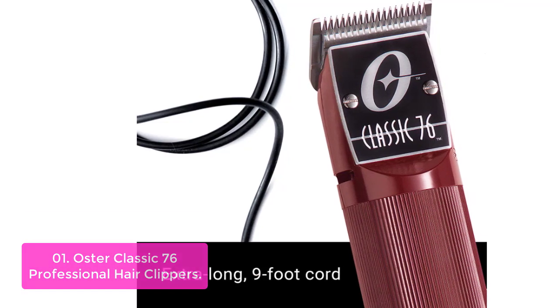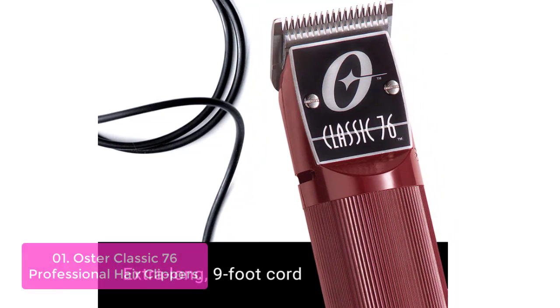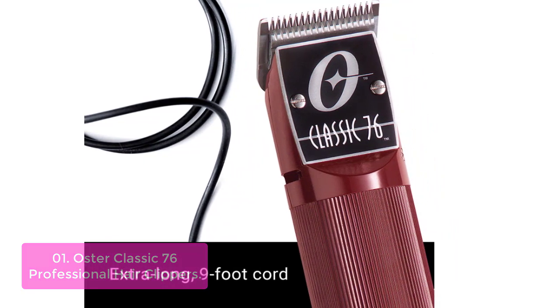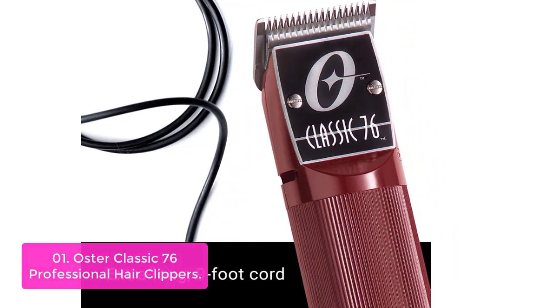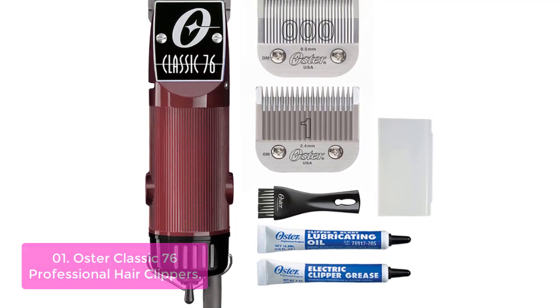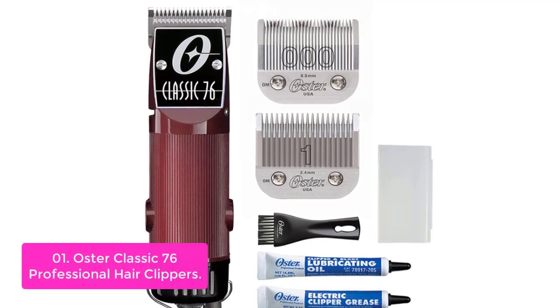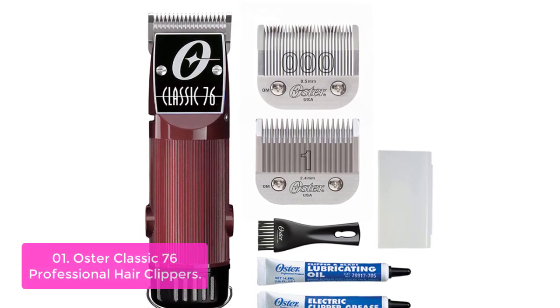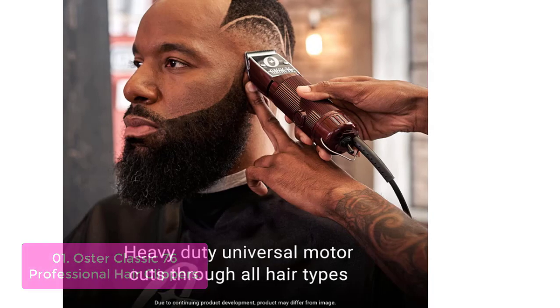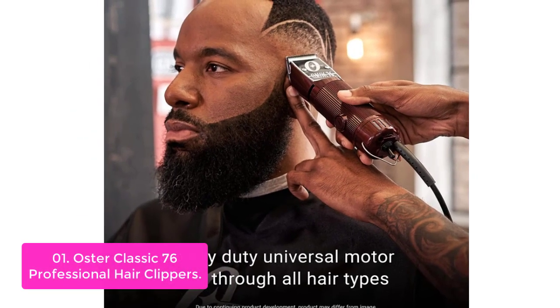Number 1: Oster Classic 76 Professional Hair Clippers. The Oster Professional Hair Clippers are perfect for barbers and hairstylists, offering a single-speed universal motor that makes heavy-duty use easy. The detachable blade size makes the professional clippers ideal for wet or dry hair. The ergonomic design with textured housing provides easy grip, while the ultra-durable housing has smooth edges that won't dull with repeated use.